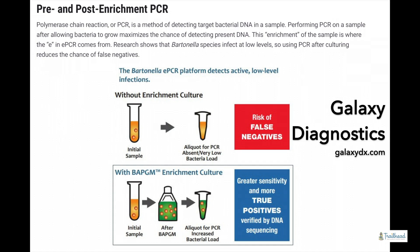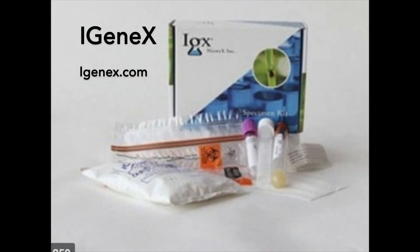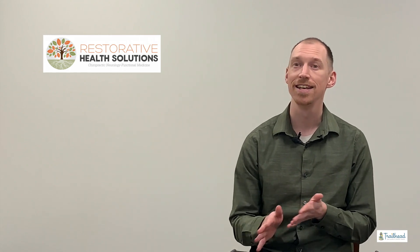There are two labs which are now pushing specialized Bartonella testing. One is called Galaxy Diagnostics — they were started as a Bartonella lab, and their agenda is really trying to help people be aware that Bartonella may be an even bigger problem than Lyme disease. And then also Igenix, which anyone in the Lyme disease world is usually familiar with, also has specialized Bartonella testing to try and better visualize this problem.